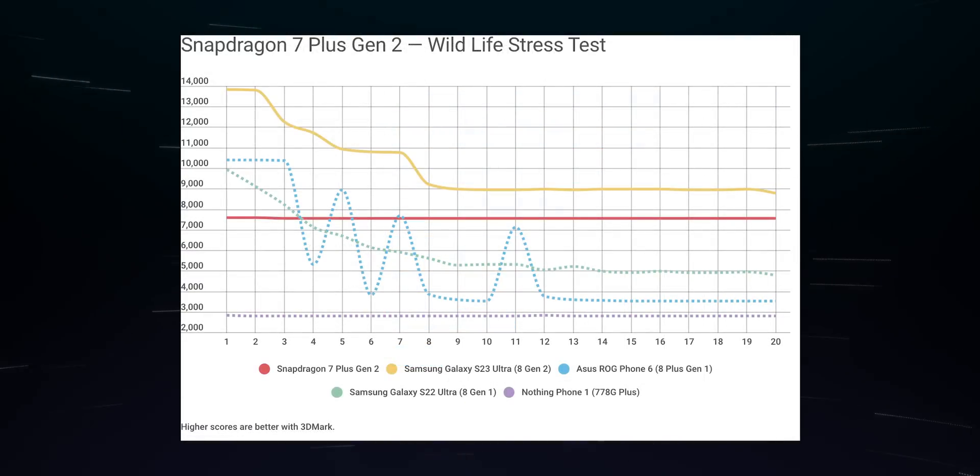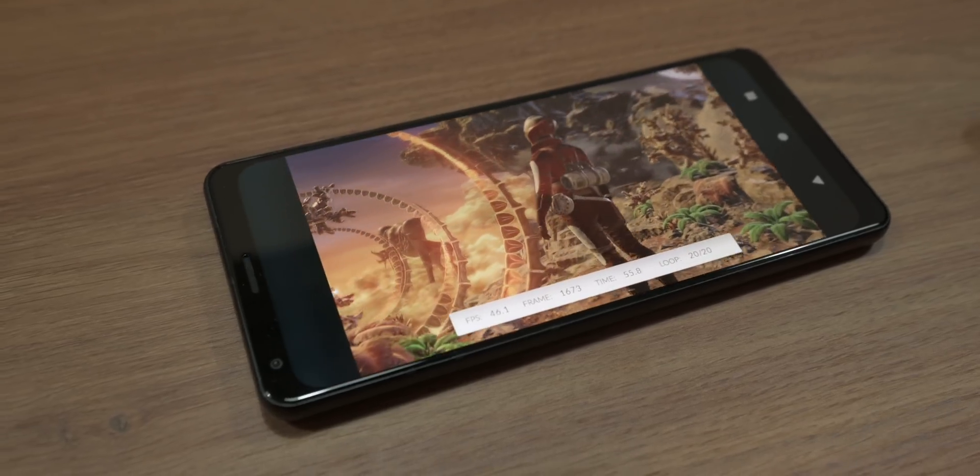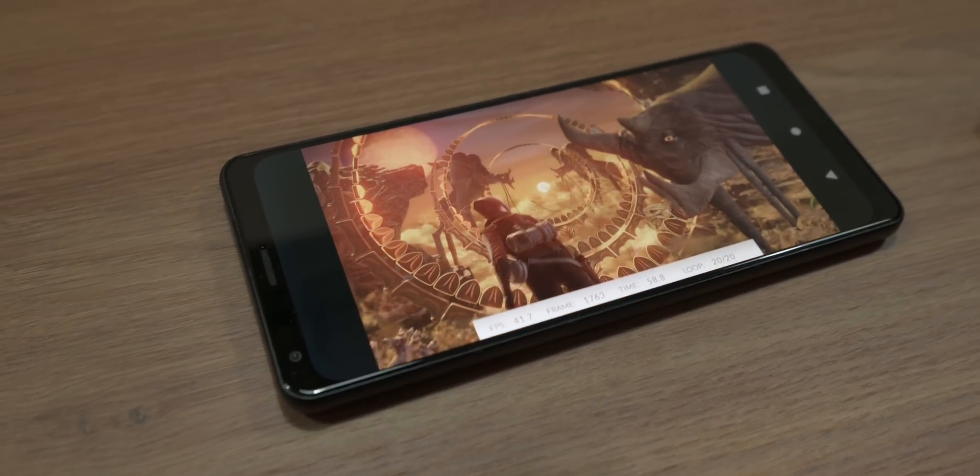The Snapdragon 7 Plus Gen 2 displays a rock-solid stability of 99.76%. This means that under extended stress, Qualcomm's latest chip using the reference device can beat out the S22 Ultra, which is equipped with the Snapdragon 8 Gen 1.